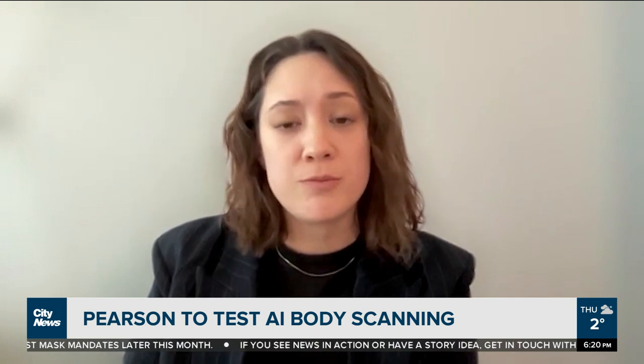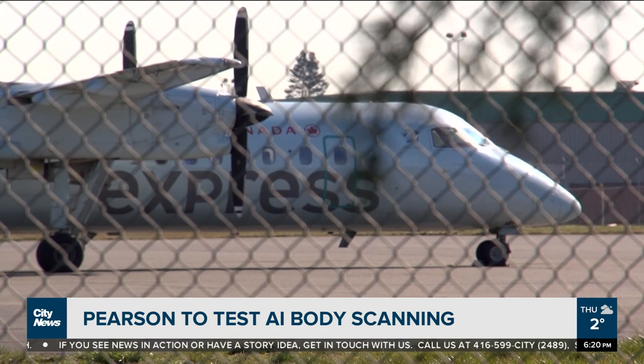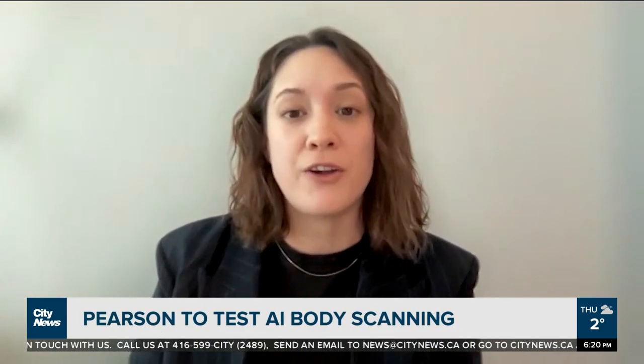Dr. Karina Vold from U of T's Institute for the History and Philosophy of Science and Technology says there are always things to keep in mind when deploying new technologies in public spaces. Consumers want to be safe going to the airport, of course, but that's not the only value. We do value privacy, we value fairness, and we value dignity.